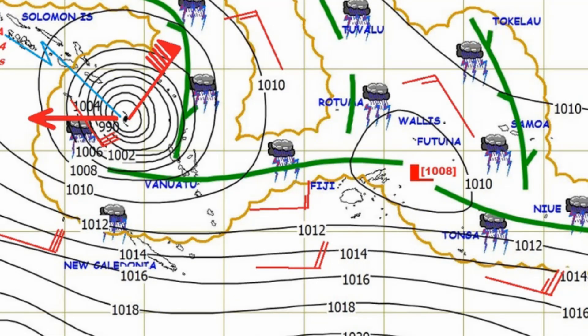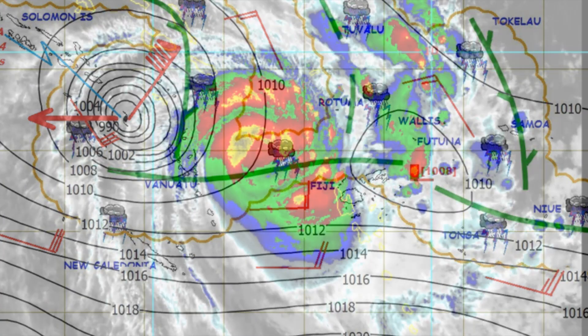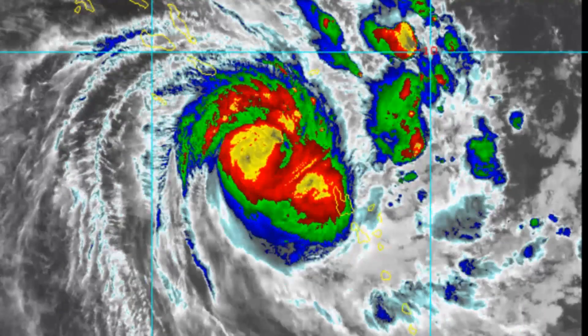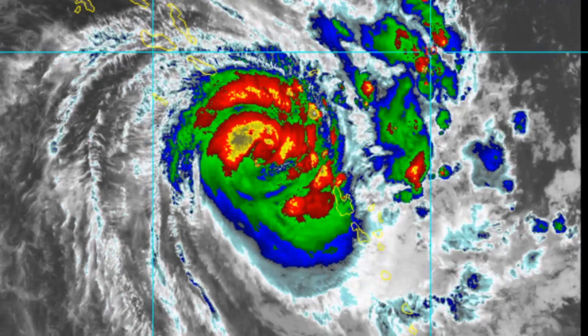The latest surface chart from the Fiji Met office, and they still have that very weak 1008 hectopascals low near Fortuna. And this is another satellite view of Donna.